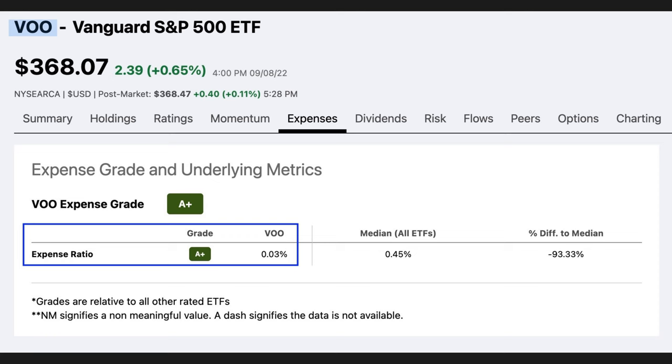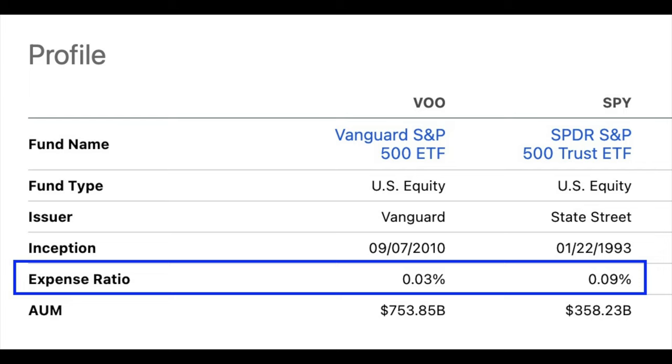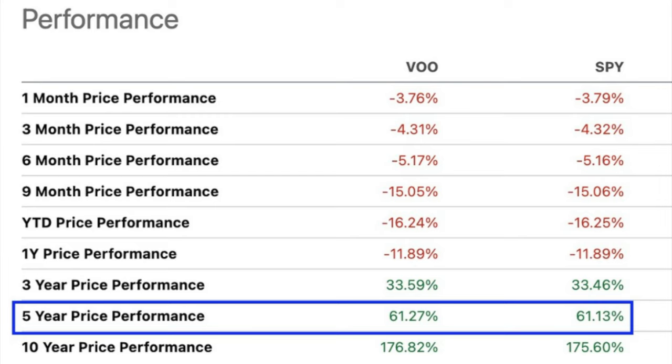Let's first look at VOO's expense ratio. It's only 0.03%, so if you invest $10,000 in VOO, your yearly expenses will only be $3. If you invest $100,000, the yearly expenses will only be $30. Compare that to the popular SPY ETF, whose expense ratio is three times that amount at 0.09%. If we look at the five-year performance of VOO compared to SPY, VOO beats SPY, partly because of that higher fee.